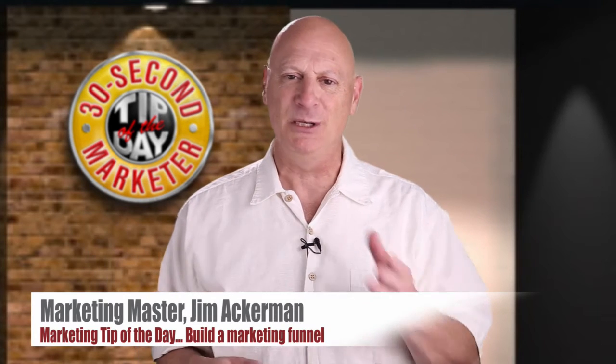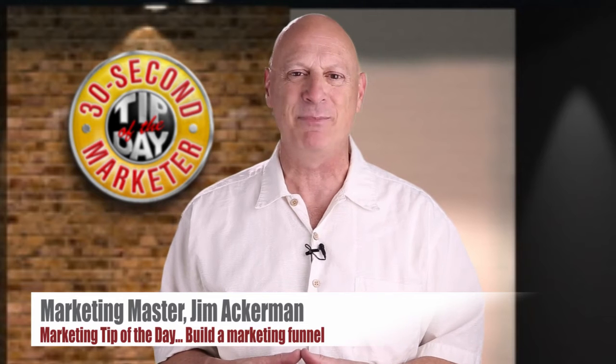Greetings friend, entrepreneur, and fellow business builder. I'm marketing master Jim Ackerman with your 30-second marketer tip of the day.